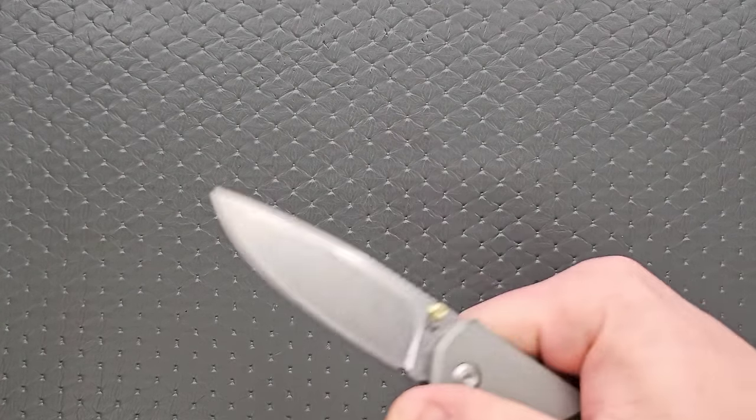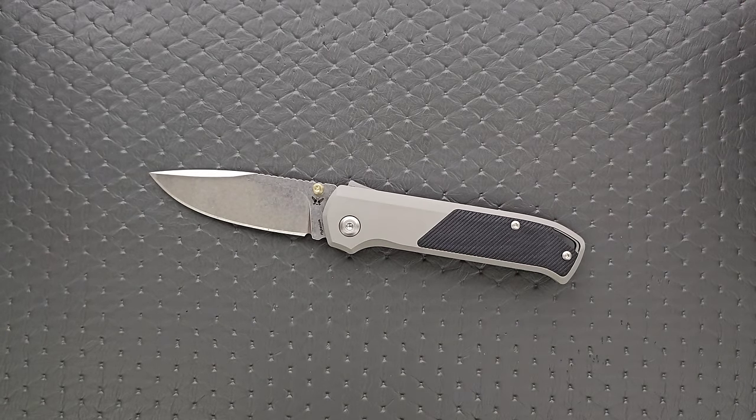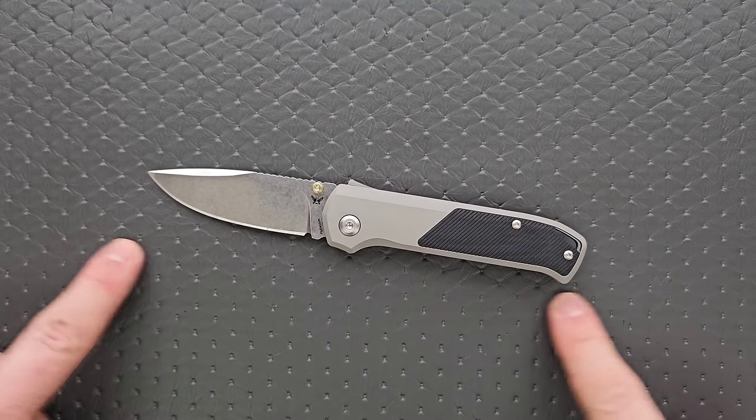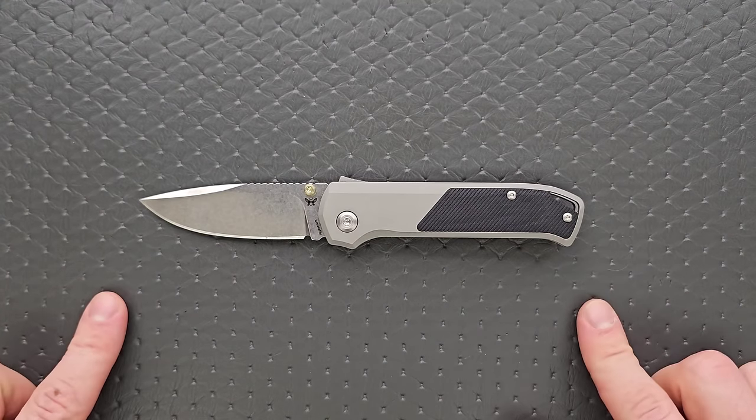This is a knife that will be controversial for this list because people say 'that's not underrated — that's extremely popular.' To me, underrated means not talked about enough. Even if it is popular, if I think it should be more popular than it is, then I can define it as underrated. Now you can discuss down in the comments whether or not that makes any sense. In the meantime, I'm going to go ahead and show you the, in my opinion, very underrated Flytanium Arcade.